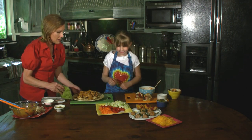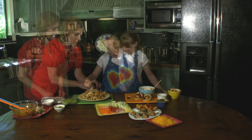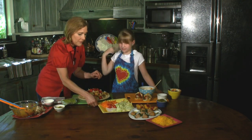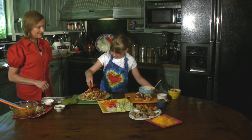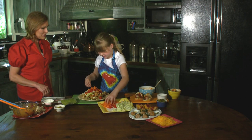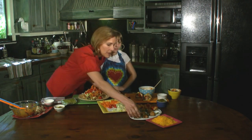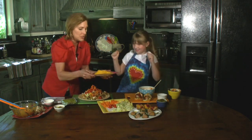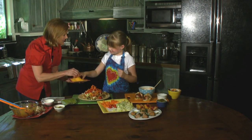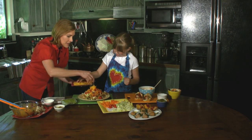You start with the lettuce and then I'll take my turn with the tomato. Tomatoes. Now your turn for the carrots. They're so sweet, aren't they? And then we've got some grated longhorn cheddar cheese. You like cheese? Me too. We talked about calcium — this is a great way to get your calcium.